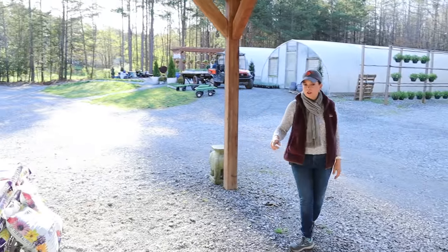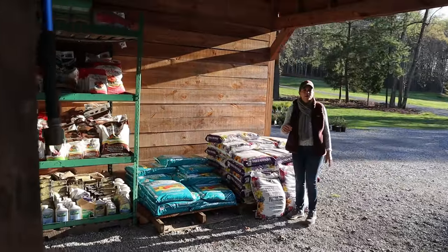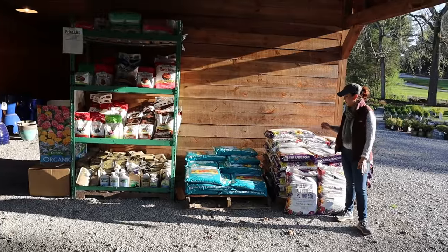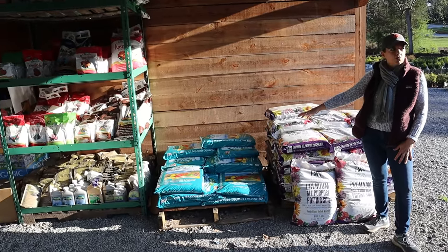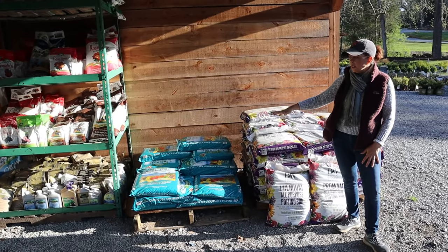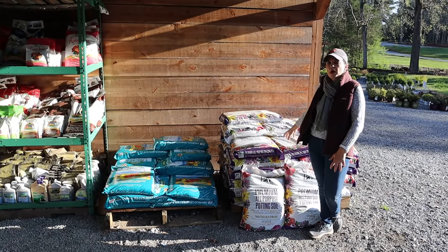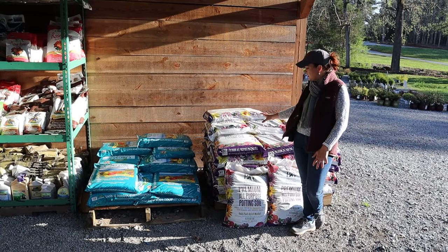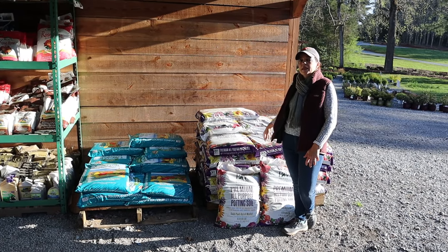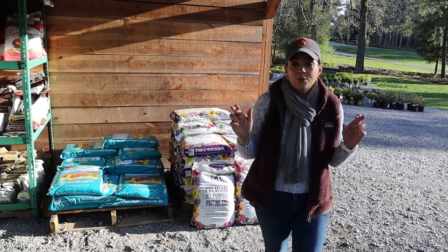Apologies — we're fighting the sun! We've got pallets of the Espoma Land and Sea compost, so don't worry, there's plenty. And we also have pallets of the Proven Winners potting soil. This is what I use exclusively in all of my pots, hanging baskets, containers, and window boxes — it's just a fantastic product and it does have some slow-release fertilizer in there. Before we know it we'll be able to start putting out those beautiful containers.